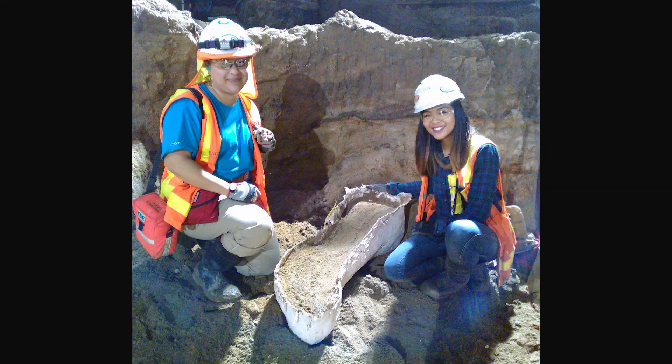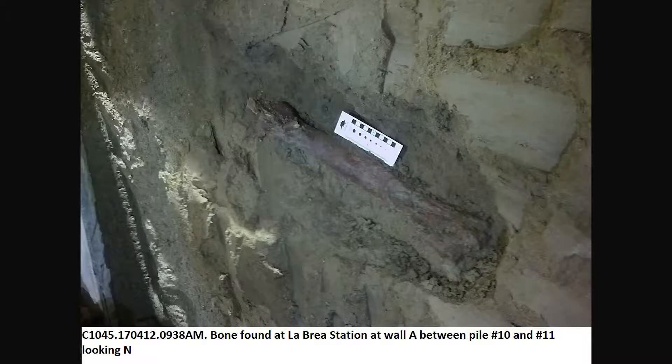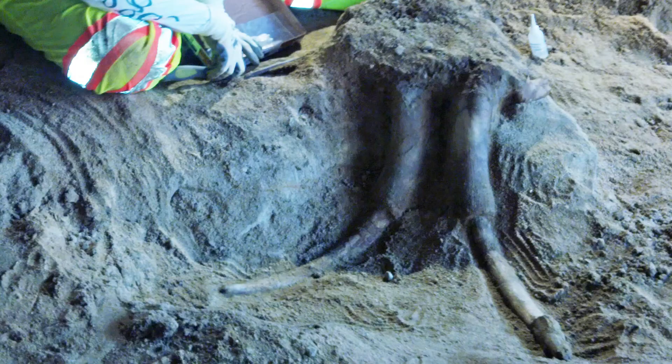We're finding them not only in the tar pits but in digs all throughout the city as we dig for the trains. We've partnered up with Metro, who's digging the subway, and Cogstone, the mitigation company working with them to protect the fossils that they're finding as they're digging. They found this amazing skull of a juvenile mammoth.